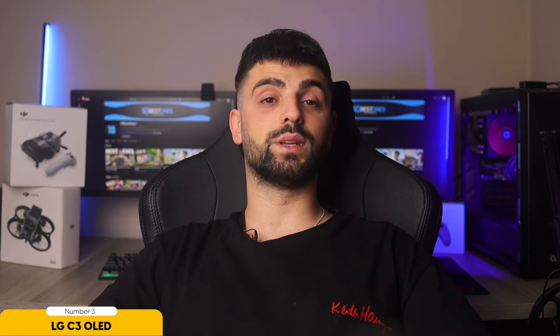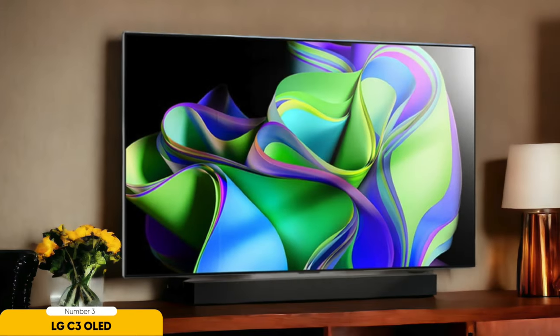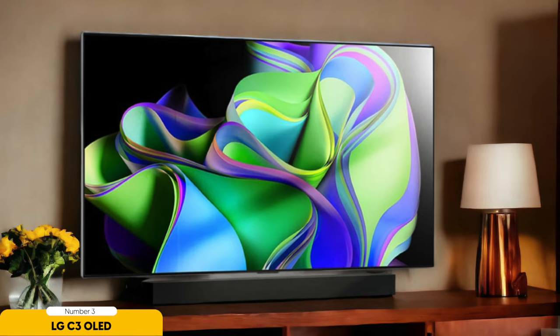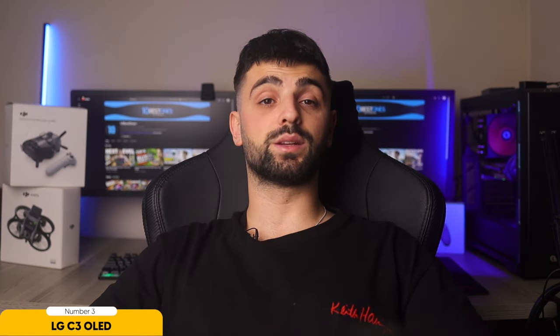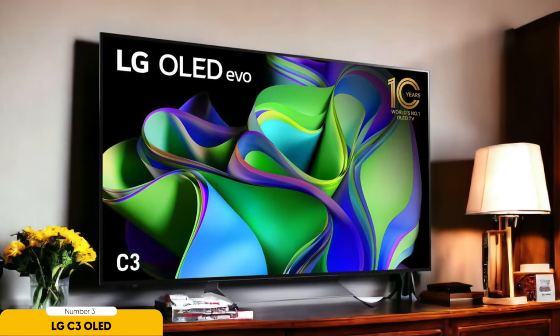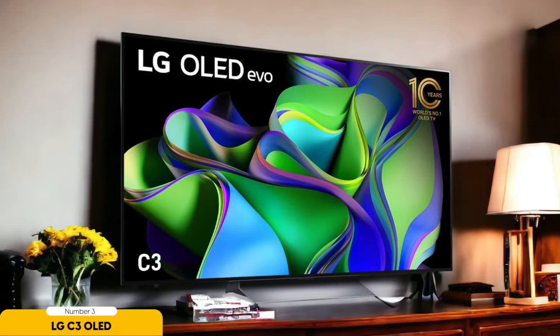Say goodbye to distractions like blooming or haloing and get ready to be fully immersed in your gaming adventures like never before. But that's not all. When it's time to unwind with a movie marathon, the LG C3 OLED transforms into a home theater masterpiece. Its ability to reproduce true blacks and vivid colors elevates your movie-watching experience to a whole new level of cinematic bliss. And with a larger 83-inch model, you'll feel like you're right in the middle of the action, making every movie night an unforgettable experience.